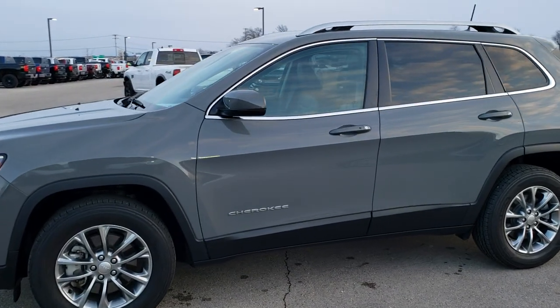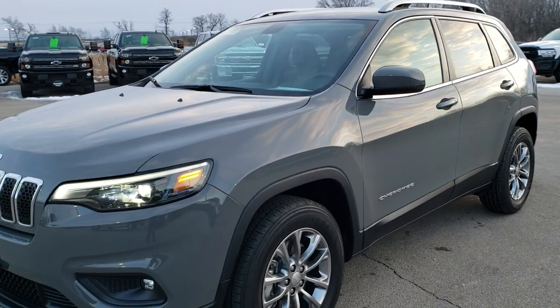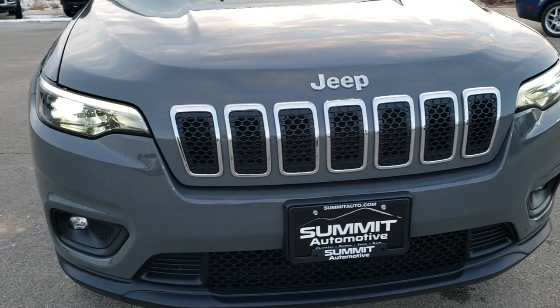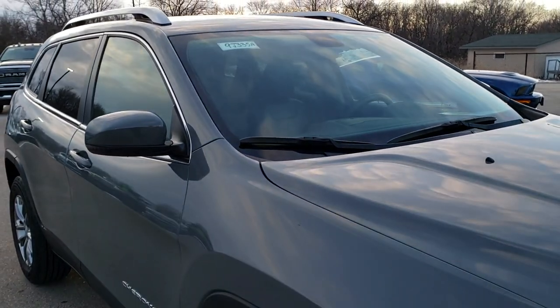This is stock number 9J335A. We are here at Summit Automotive in Fond du Lac, Wisconsin, your new and used Jeep and Jeep Cherokee headquarters. Today we are checking out this super clean 2019 Jeep Cherokee Latitude Plus.